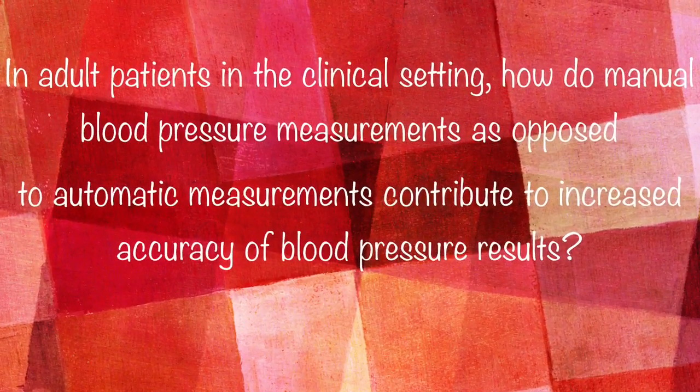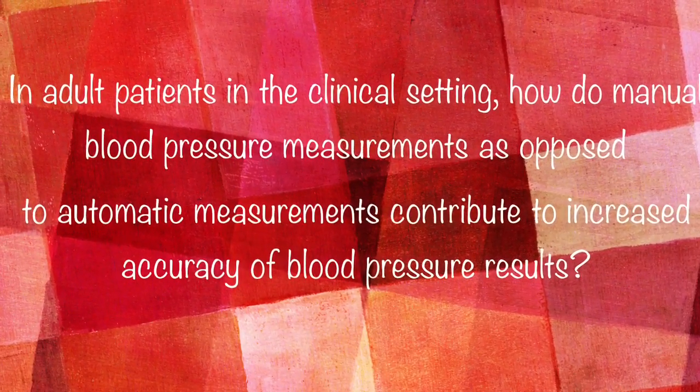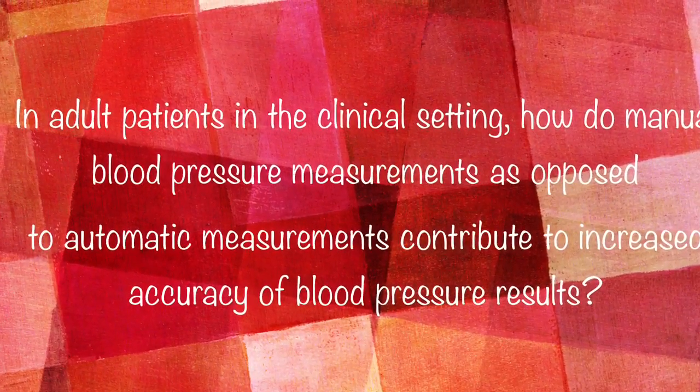The question generated for this project is as follows: In adult patients in the clinical setting, how do manual blood pressure measurements, as opposed to automatic measurements, contribute to increased accuracy of blood pressure results?